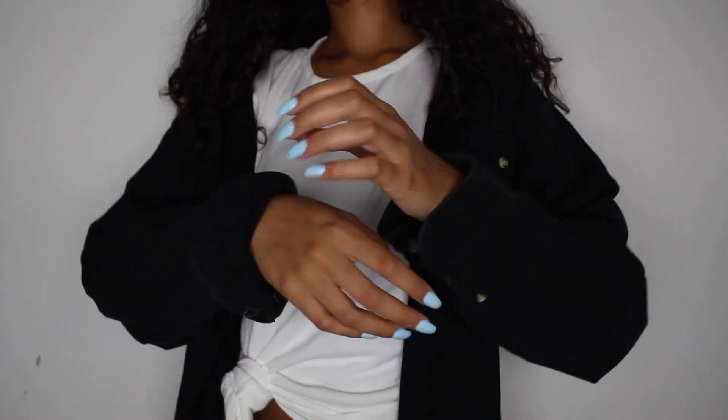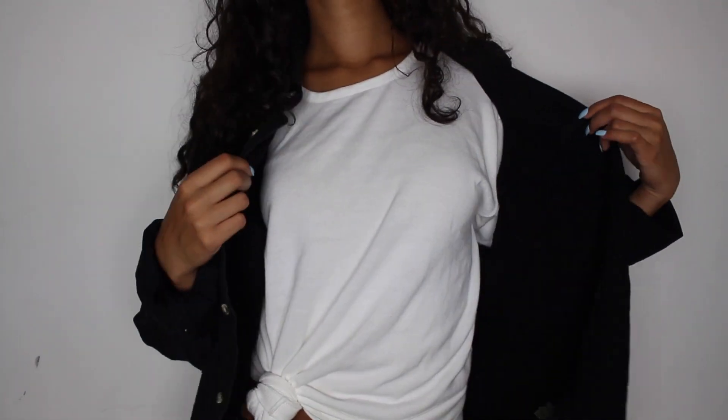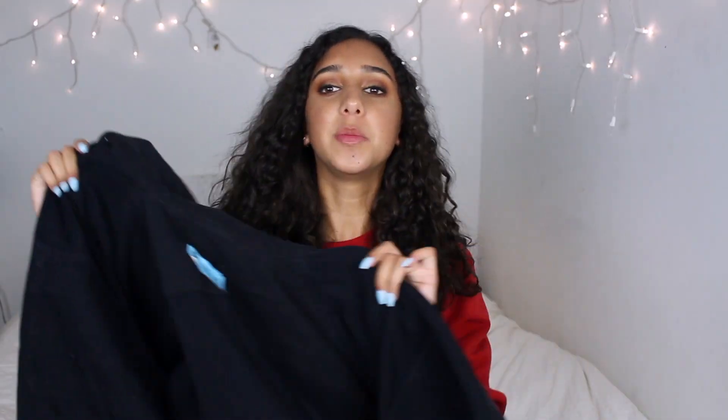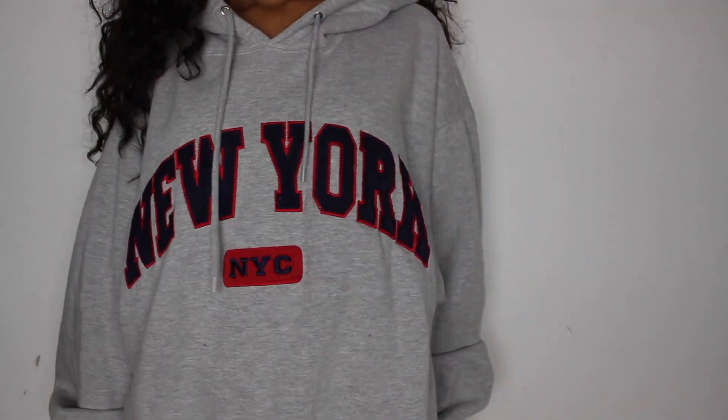Then I got this really nice men's shirt — this was three dollars. It's also another denim one. I couldn't really tell if it was navy or black in the store but it's really nice, again nice quality. I thought it'd be cute just to throw over.